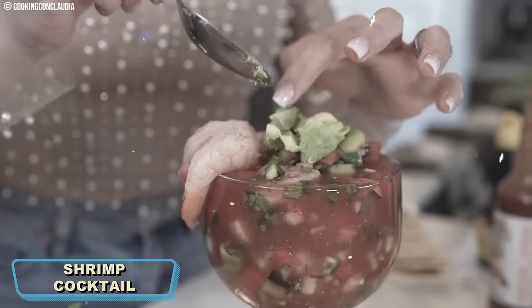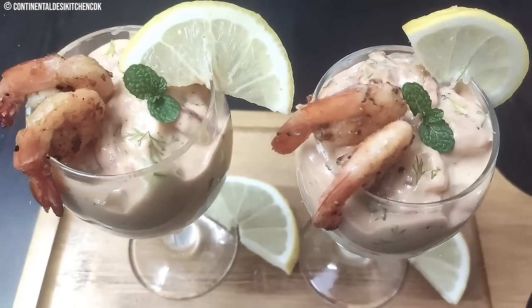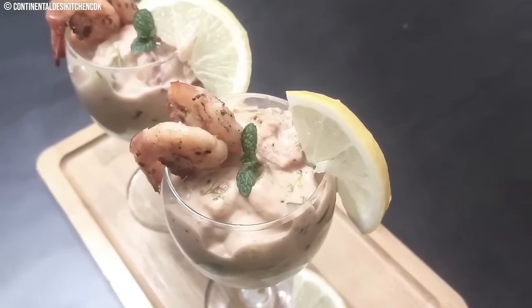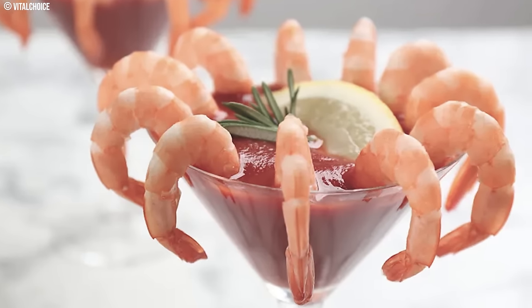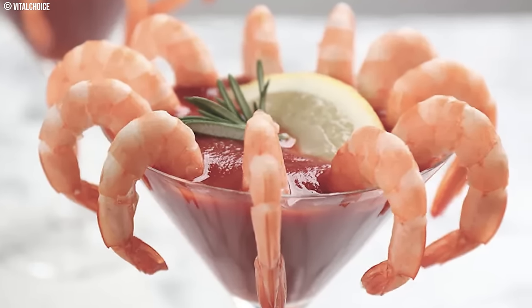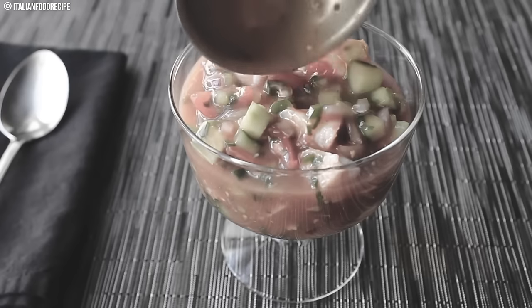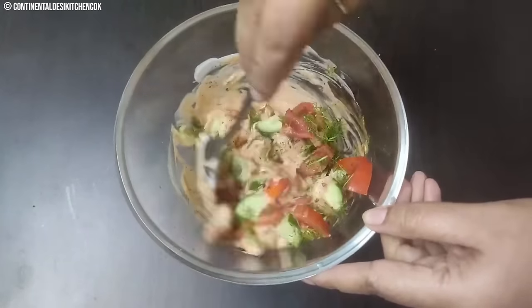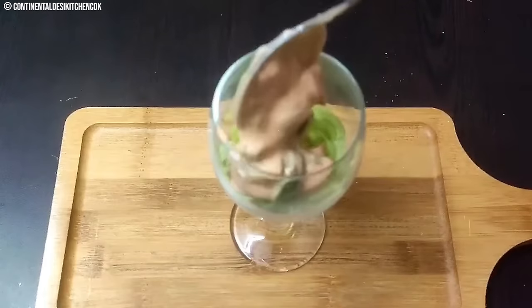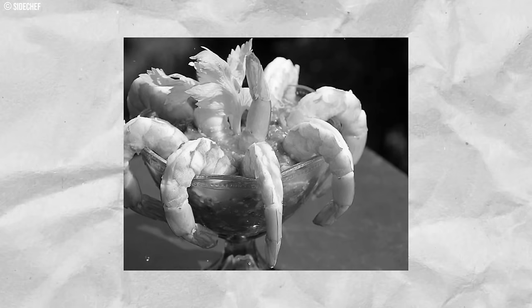Number 1: Shrimp Cocktail. Shrimp cocktails might still grace a fancy dinner party today, but the 70s version was a different beast. Back then, they weren't the delicately poached jumbo shrimp we might expect. Picture a giant martini glass filled with a sea of tiny frozen shrimp, their texture more reminiscent of rubber than succulent seafood. This dubious delight was then drowned in a fluorescent pink cocktail sauce, often of the pre-made variety, overflowing with sugar and a one-note hit of vinegar. While the convenience of frozen shrimp and bottled sauce was a hit with busy home cooks, it sacrificed freshness and flavor in the name of ease.